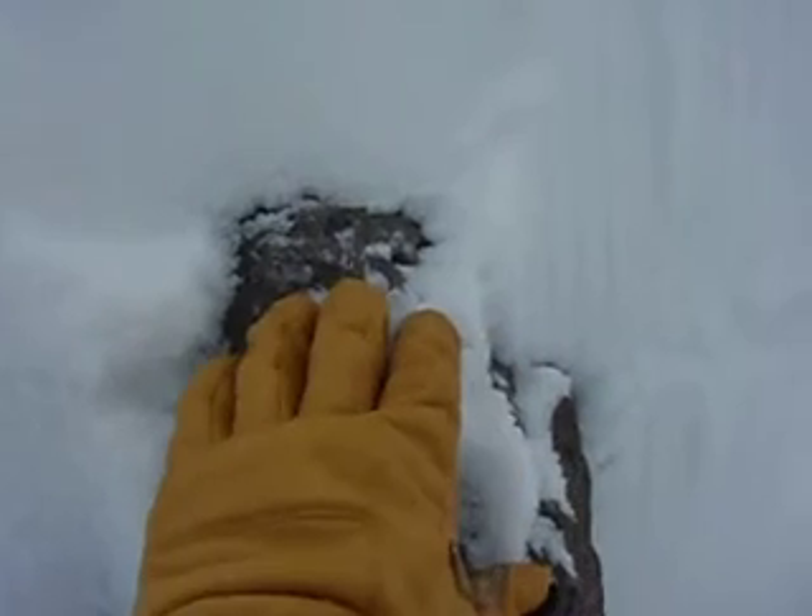February 12th, we're up on Broadway in the afternoon, about 8,400 feet in elevation on a west aspect. We've got very shallow snowpack here — it's 55 centimeters. You can see the rocks down here at the bottom, and some rocks still hiding in our snowpack.